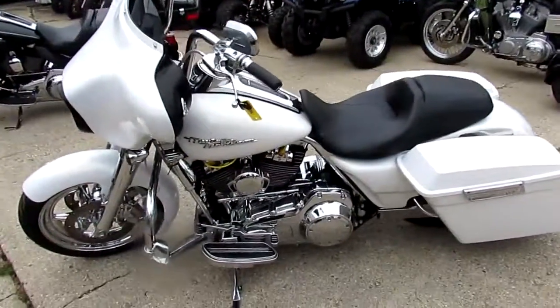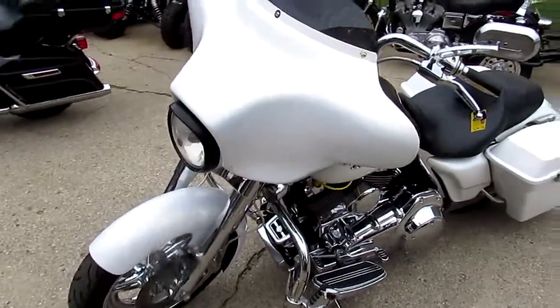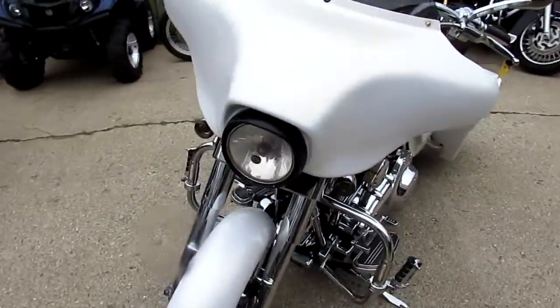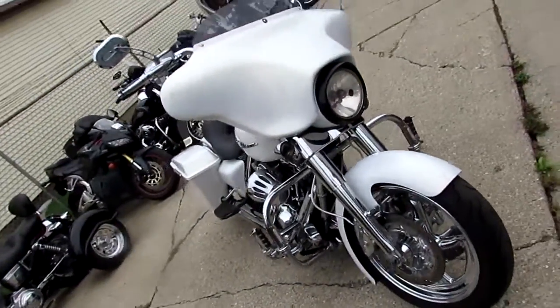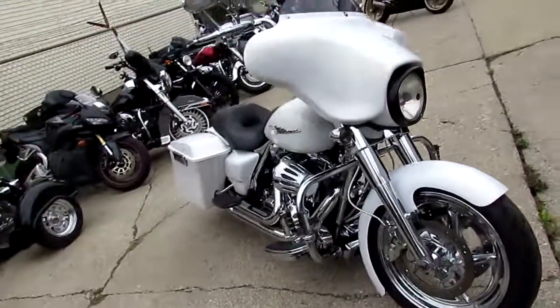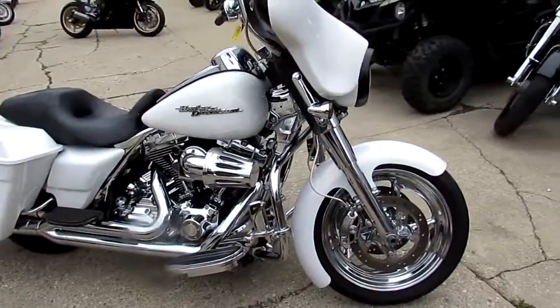Hey guys, it's Approval Powersports. We got a real nice Street Glide here. It's a 2008 FLHX and this thing is done right with all the extras. Chrome wheels, chrome front end, and I can see lights on the front of the crash bars.